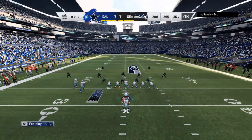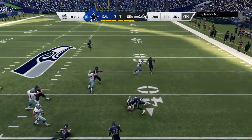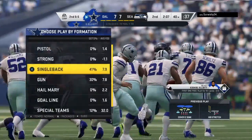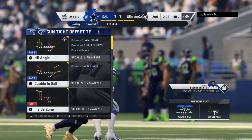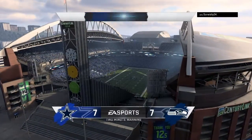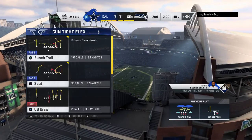Officially a gain of just a yard, but they do convert on third and inches. From the 36 now, first and ten, here's Elliott. He'll take this one for about four up to the 40. It's now second quarter, two minutes to go, a tie ball game. Pass on target — Prescott to Cooper. He'll be taken down, but not before he works it past the 50. 15 yards on the play, first down.